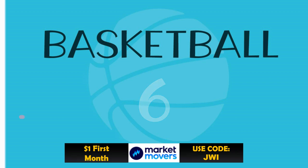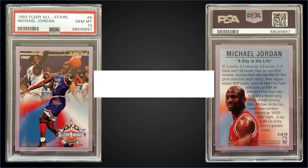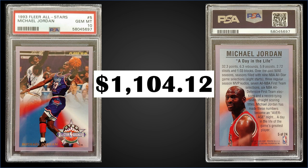In the number 6 spot, from 1993 Fleer, we have a Michael Jordan All-Stars insert graded Gem Mint PSA 10. That was a fixed price sale for $1,104.12. It's a low pop of only 58 in the Gem Mint slab. These All-Stars inserts were inserted into Series 1 packs at a rate of 1 in 10 packs, and boxes of 1993 Fleer Series 1 sell for around $80 to $110.